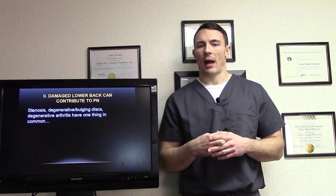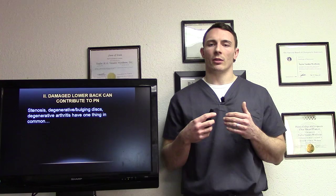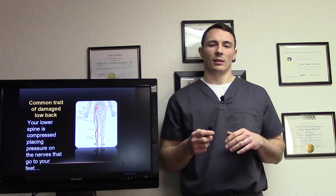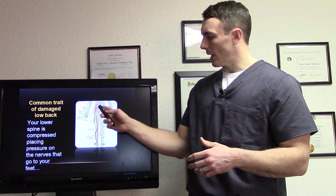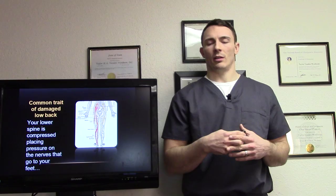Moving on to how the lower back can contribute to peripheral neuropathy — stenosis, degenerative disc, bulging disc, arthritis. Being a chiropractor, we can address those things very specifically. A common trait of a damaged lower back is the lower spine is compressed, placing pressure on the nerves that go to your feet. The sciatic nerve, for instance — compression in the lower back can cause decreased blood flow and decreased nerve signal to the feet, which can obviously be a factor in peripheral neuropathy.